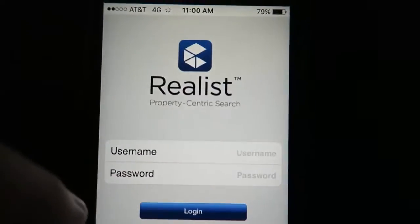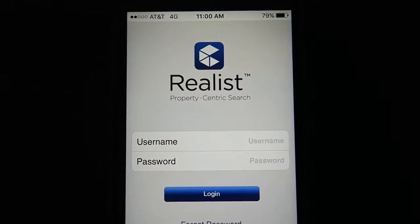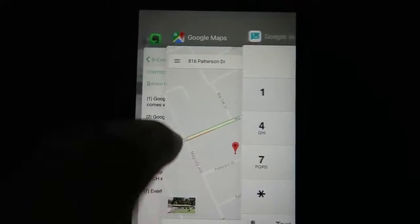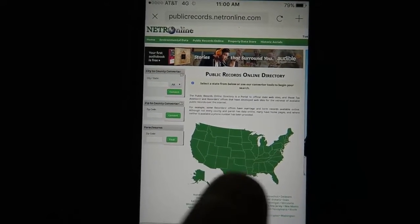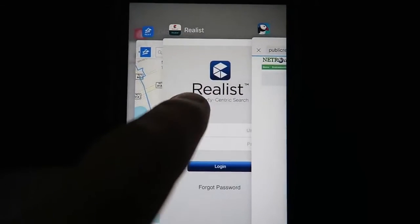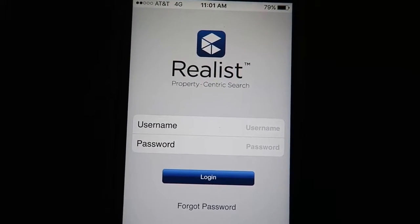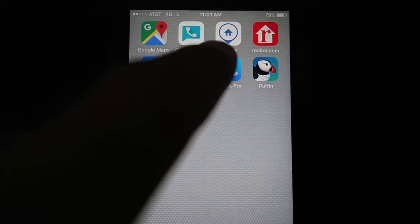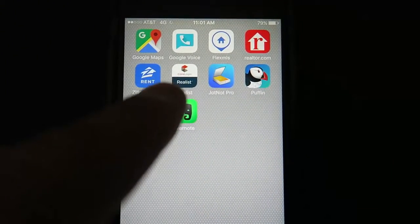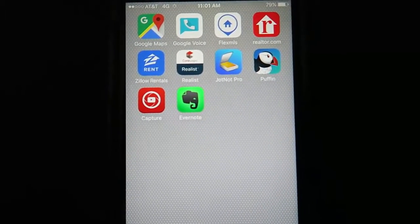Real List is the tax version of property information. You may not have Real List access, but there's a service for the general public called Real Quest — same thing, same company, CoreLogic. If you don't have that, you can go to a website like NETR online to find tax records for free, since it's public records. The difference is the data on Real List is easier to view. This is the tax record — it's what the local taxing authority thinks the property is: square footage, bedrooms, bathrooms, all that data. Between MLS comps, active comps from Realtor.com, rental rates from Zillow Rentals, and the tax record data here, I can get a tremendous amount of information on a property and make better decisions much faster.